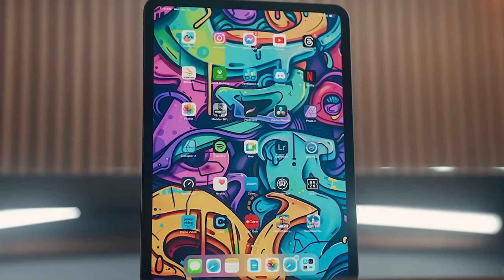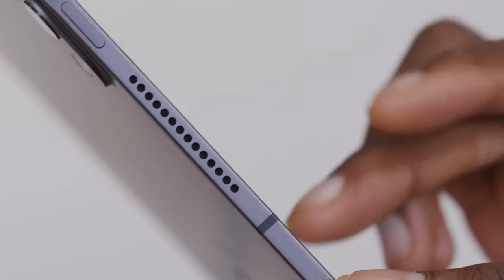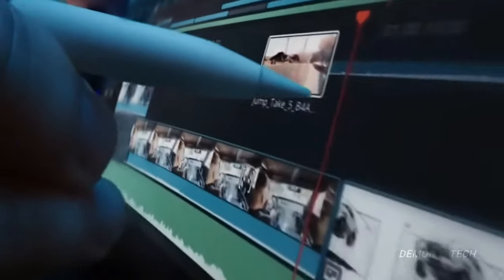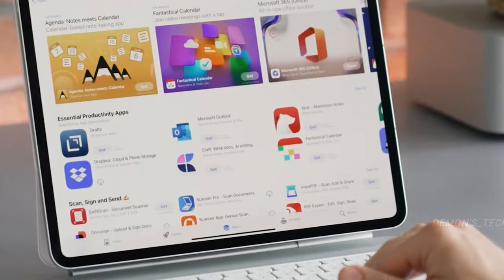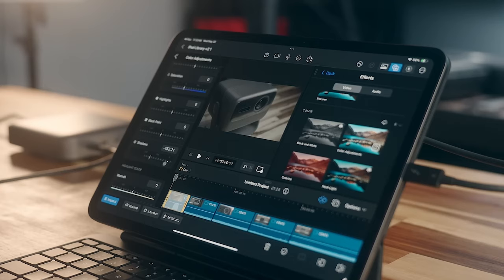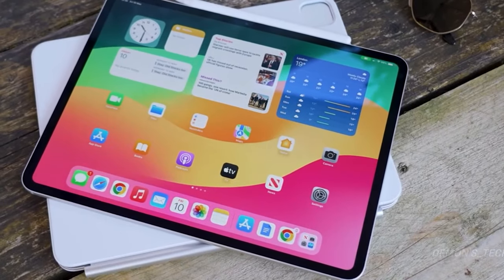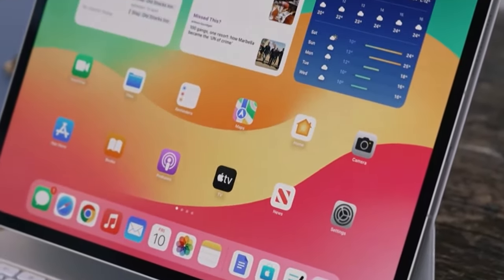Check out the M4 iPad Pro, a device so thin and light it almost defies reality, yet it's packed with an incredible array of technology. This isn't just any iteration — it's a significant advancement in the tablet world. With its stunning OLED display and the powerful M4 chip, the new iPad Pro is poised to set a new benchmark for what tablets can achieve.